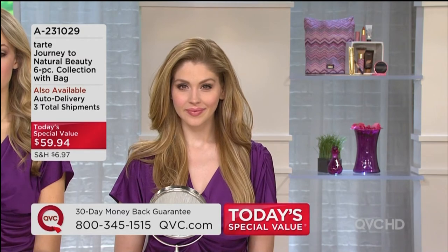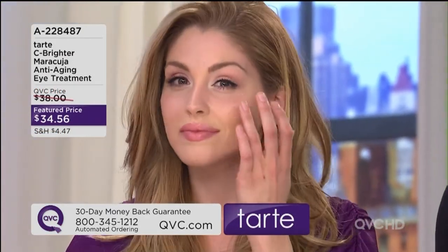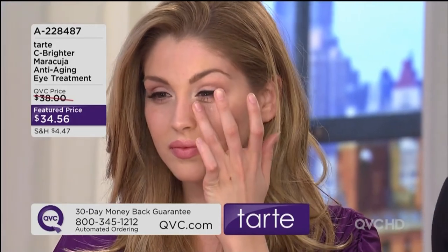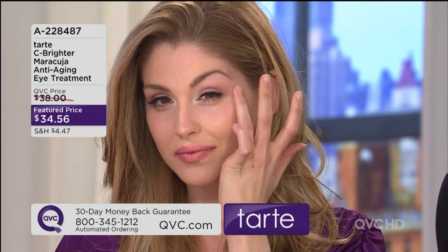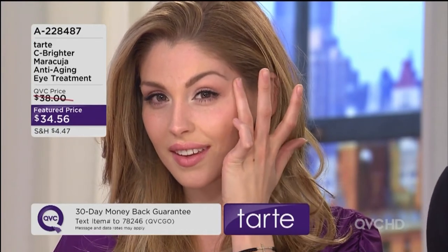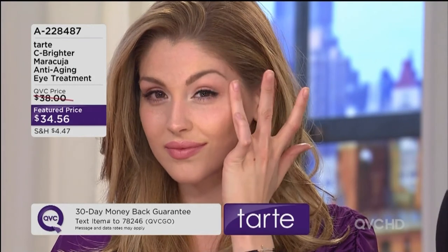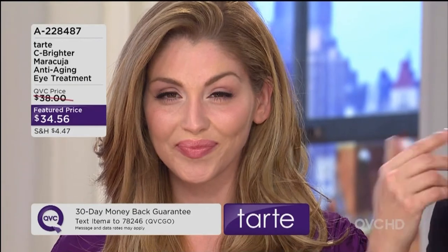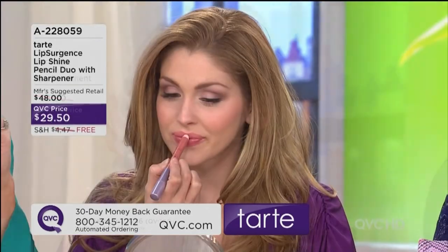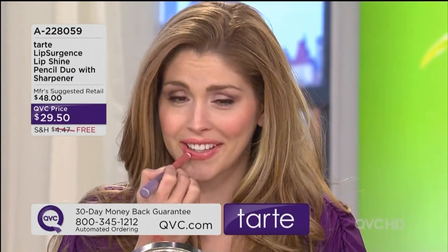We want to look well rested, we don't want to look tired — that just makes you feel bad about yourself. Give it a try for $34.56. You'll find maracuja oil — I love the rollerball maracuja oil. I was using that under my eyes.